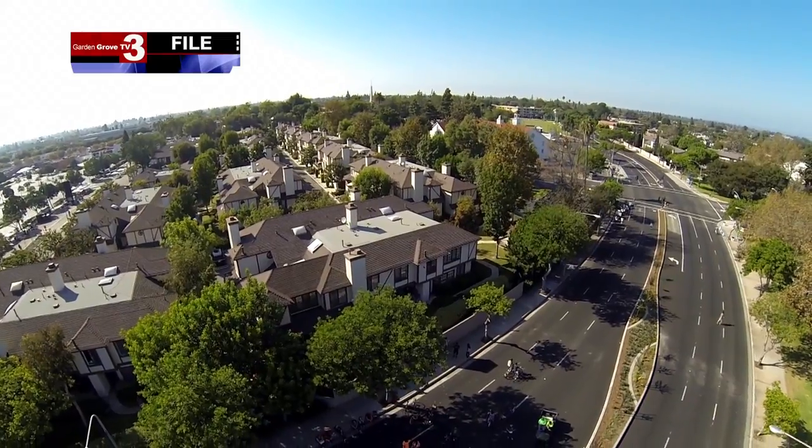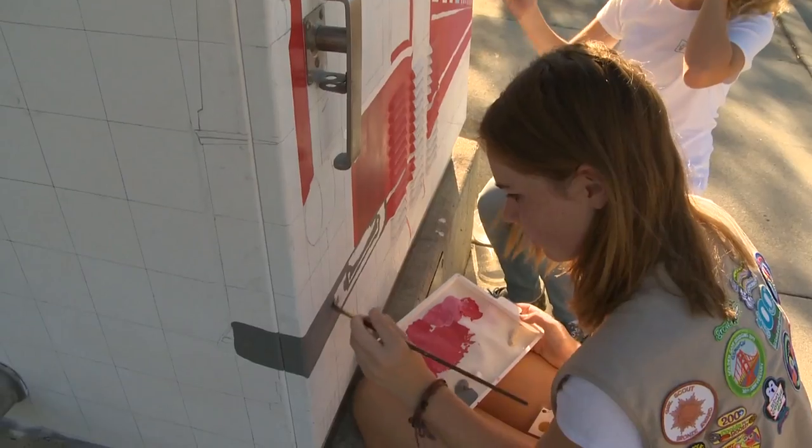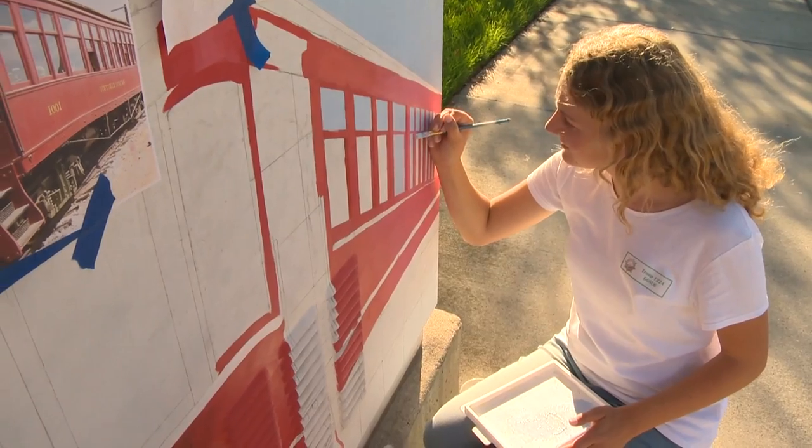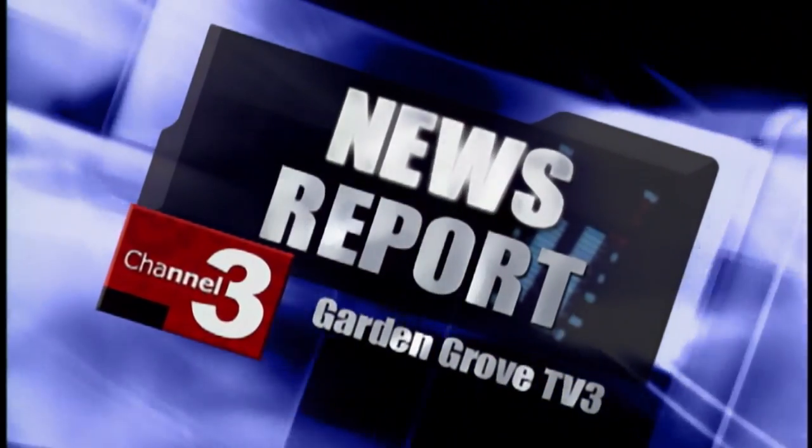The Reimagine Garden Grove event is to envision what Garden Grove could be. Alyssa and Patricia are helping the movement one transformer box at a time. This is Tao Tao reporting.